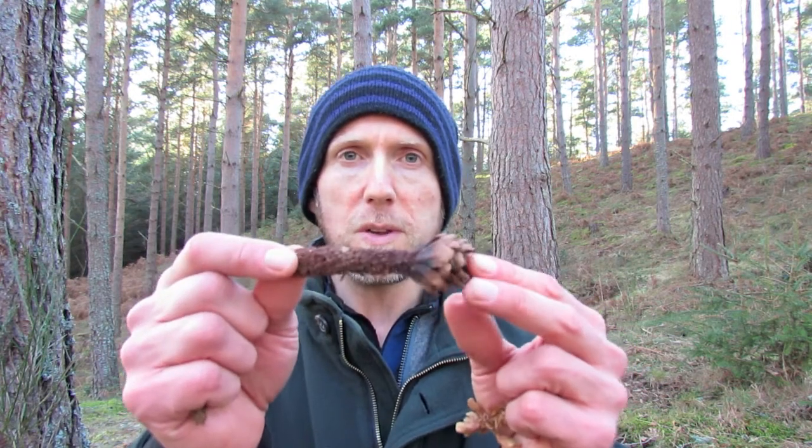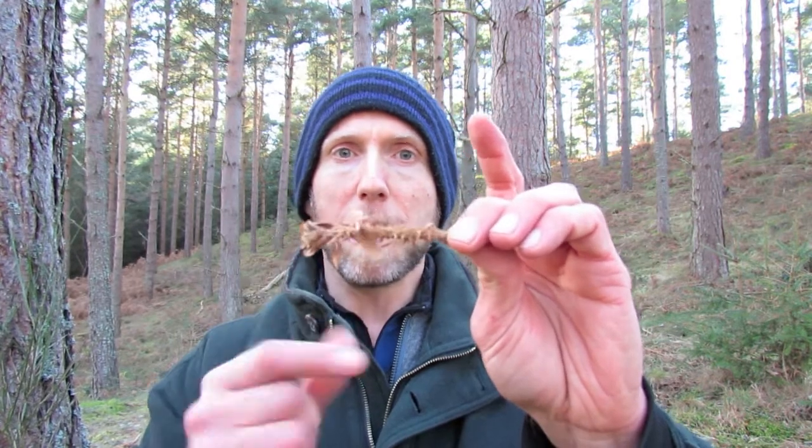We've been looking mainly at Scots pine cones, but here are some other tree species fed on by squirrels. Here's a Norway spruce cone — a real favourite with red squirrels. Here's a Sitka spruce cone, which is not that popular with them but they'll eat it if they have little other choice. This small one is a larch cone, and here's a Douglas fir.